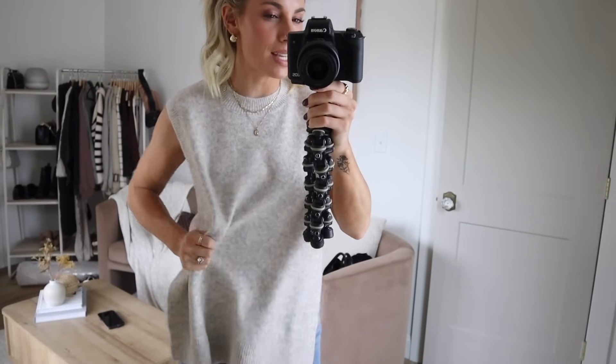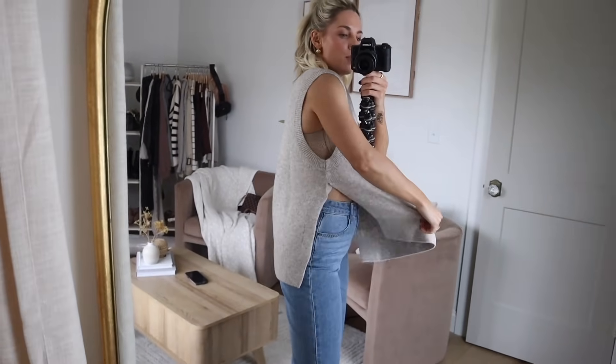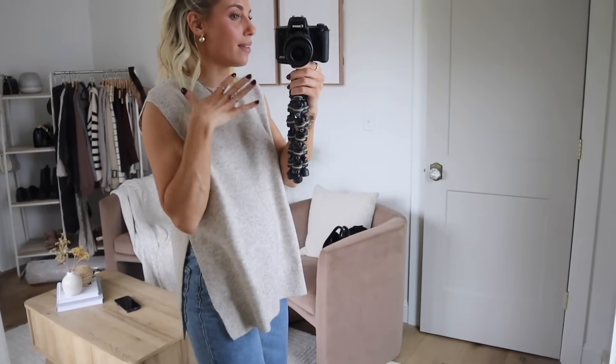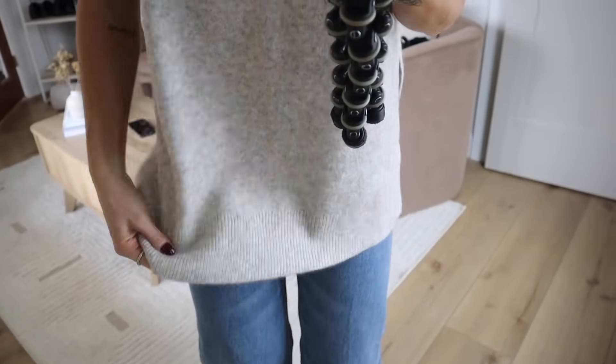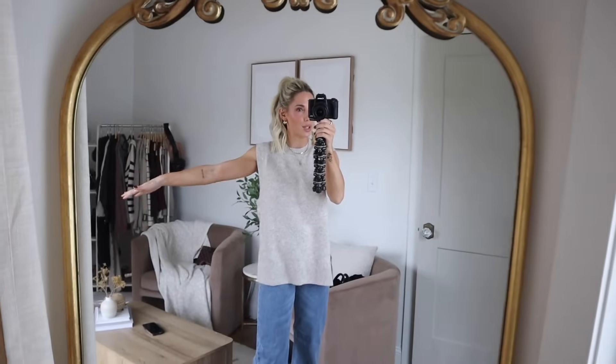This sweater vest is an absolute yes for me. I love the color — it's a really soft, cozy material. Look at the detail on the sides; I love that super high slit. I probably would wear this over a long sleeve shirt or over a collared button-up, and I feel like that would be really cute with a little leather jacket over the top. It has slits on both sides. I feel like this is a really great layering piece — something you could wear by itself or layer up. I love the way it fits, feels, and looks.